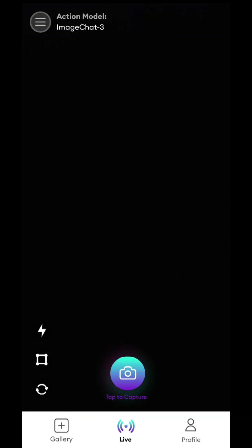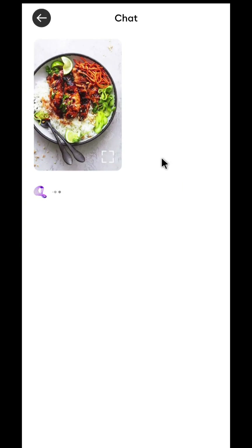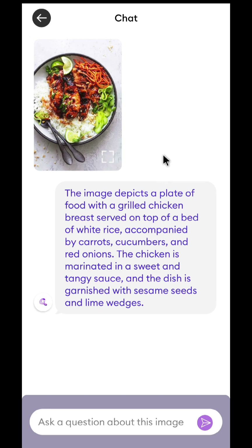Up next, we have Image Chat. With this AI app, you can chat with images. You can either click a picture from your phone or upload anything from your gallery and chat with the image. Let's just upload something from the gallery. The AI has detected the image and given you the details — grilled chicken breast on top of a bed of white rice with carrots, cucumbers and red onions.